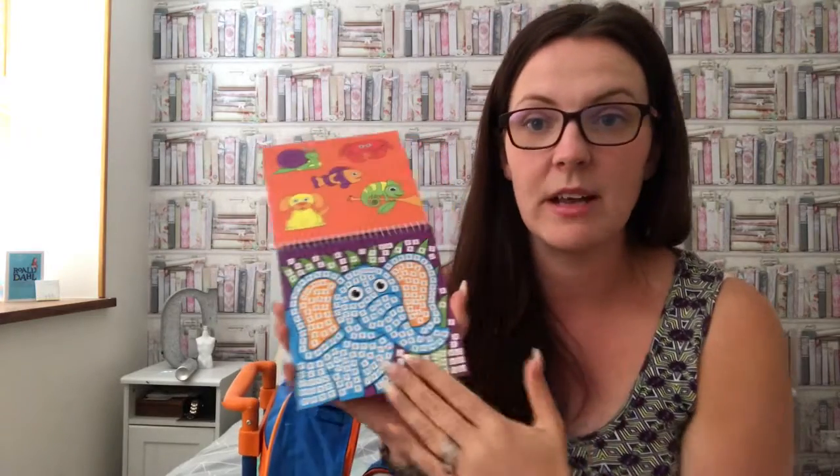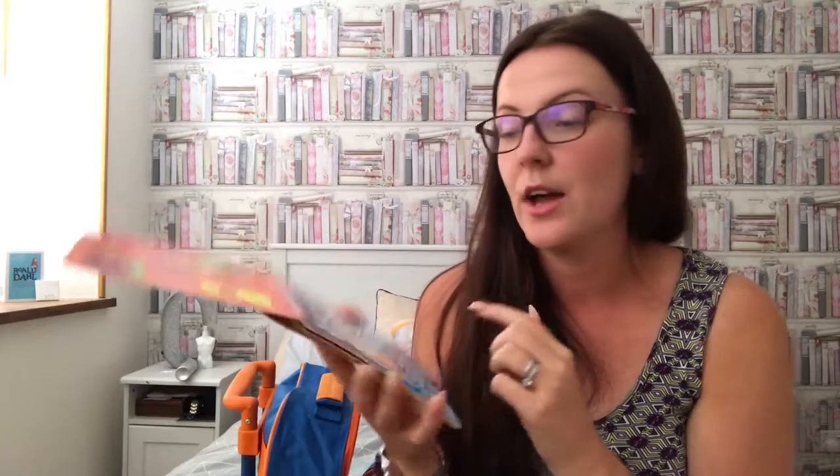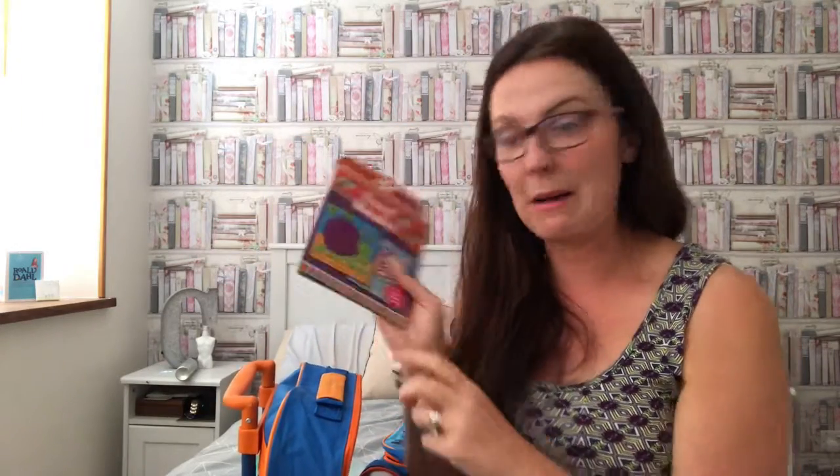Grace loves an app called Sandbox on the iPad — it's basically mosaics where you match a number to a color and fill it in. So I got her a travel mosaic book with the exact same concept: you find the mosaic pieces at the back and stick them onto the animal picture. She'll absolutely love it — I got a travel one from Amazon.